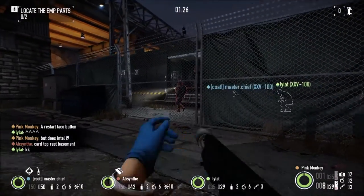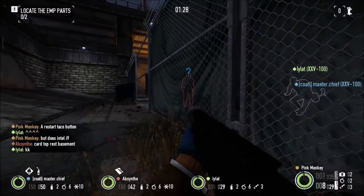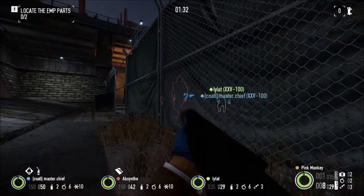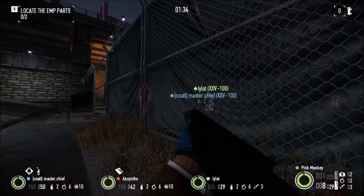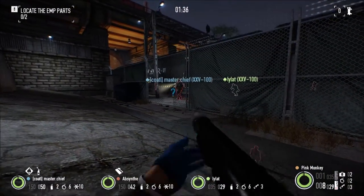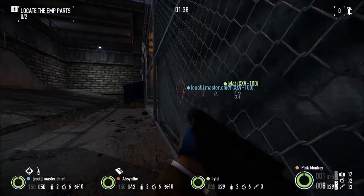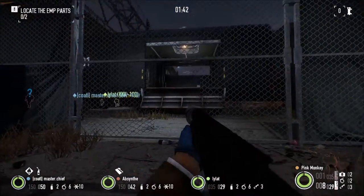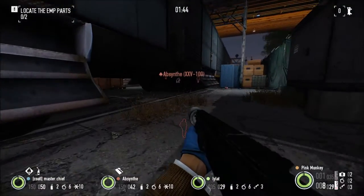Guard — watch it. We're good. Watch out, guard. Stay low and quiet. Stay clear.